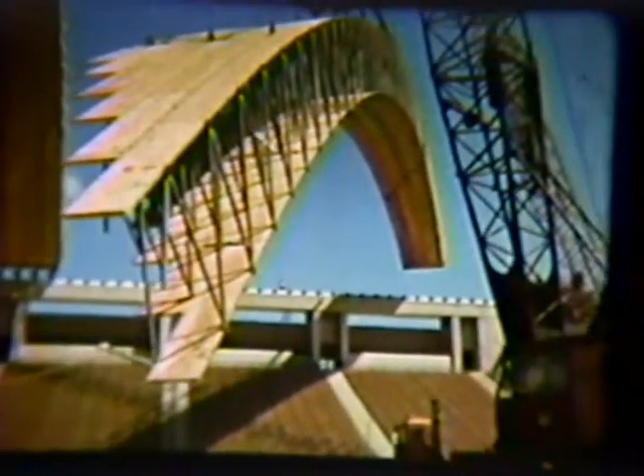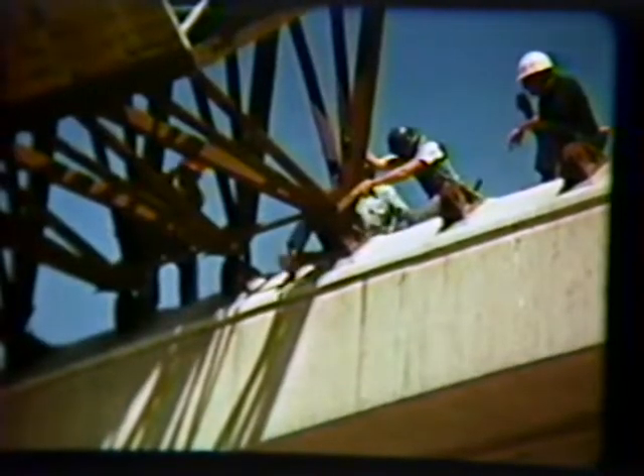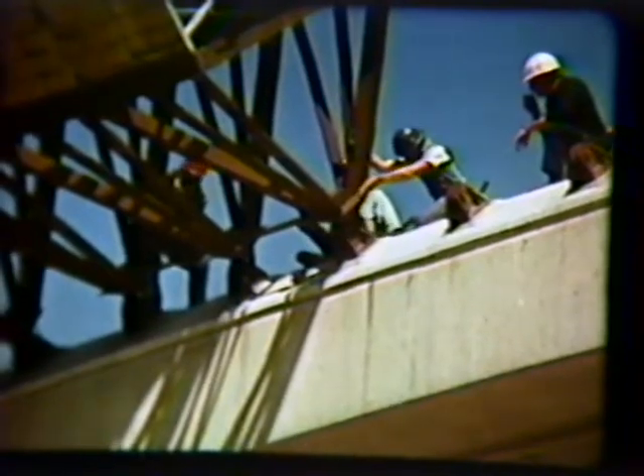Two 125-ton cranes lift each 45,000-pound half-arch into place. Each section was then attached to the foundation on either side of the stadium. The same ease and sophistication found in all Truss Joist systems enabled the entire cover assembly to be erected in just 24 working days.